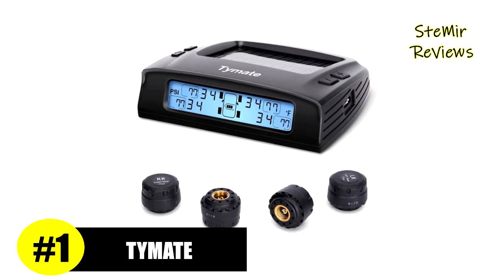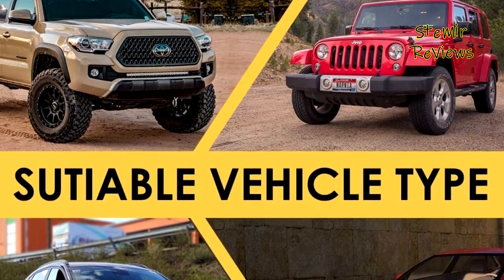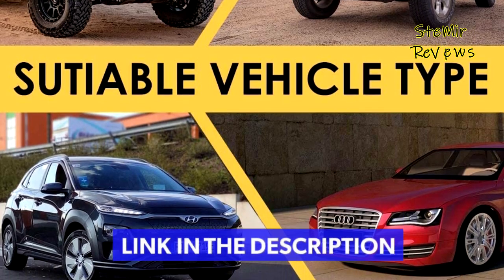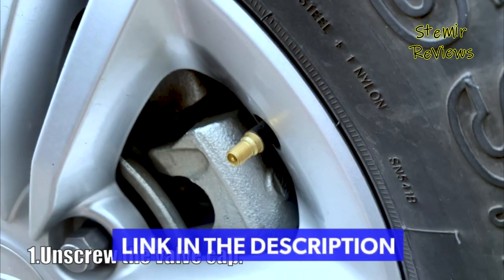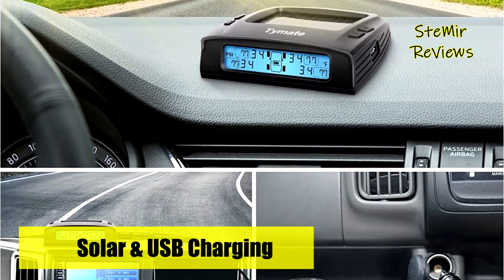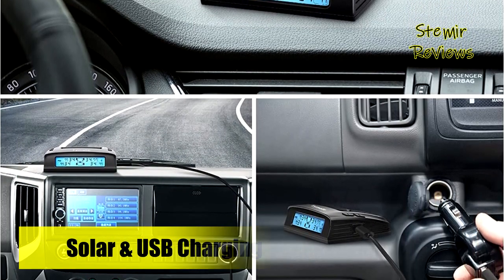Finally, the number one product in our top is from the Time 8 brand. The Time 8 tire pressure monitoring system M7-3 is solar powered, but can also be charged through USB when the sun isn't shining. The M7-3 has five alarming modes to reduce the danger caused by tire problems while driving.